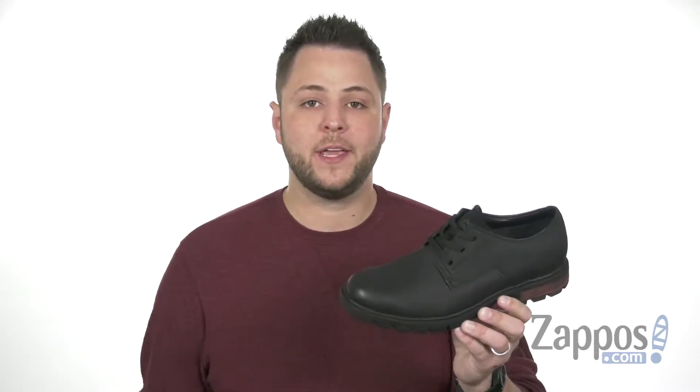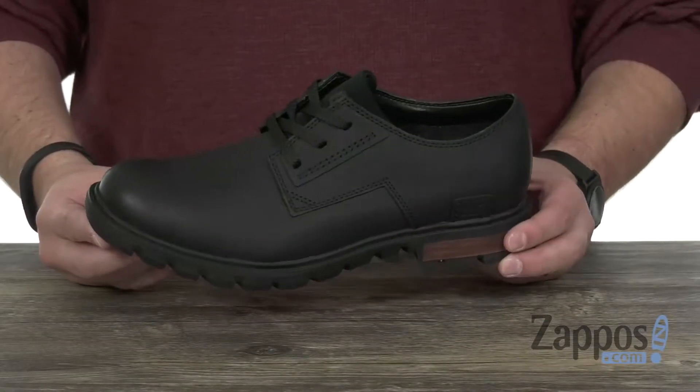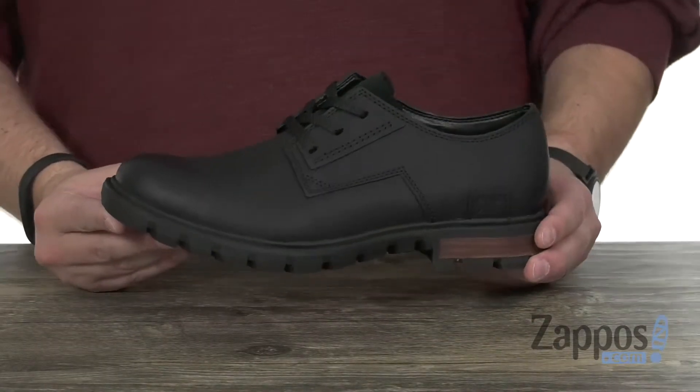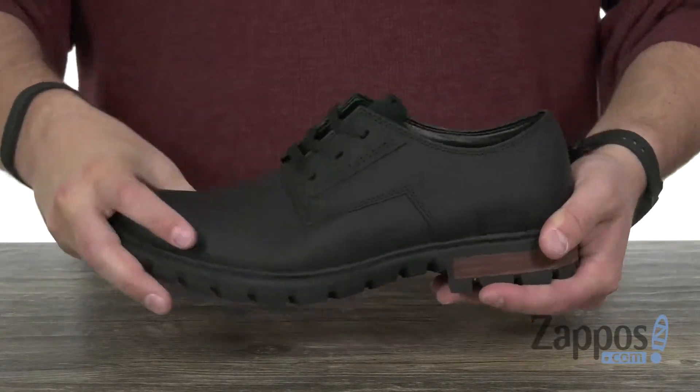Hey everyone, my name is Richard from Zappos.com and today we're looking at Data from Caterpillar Casual. These Oxfords have a durable leather upper that's going to help keep your feet protected on the inside. It's got a cement construction holding it all together, which will give you amazing flexibility right away.